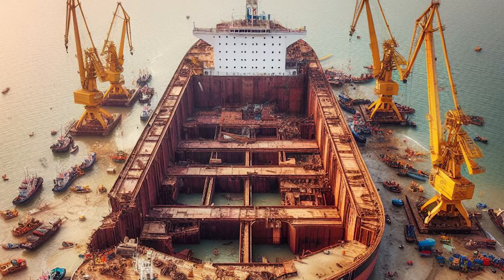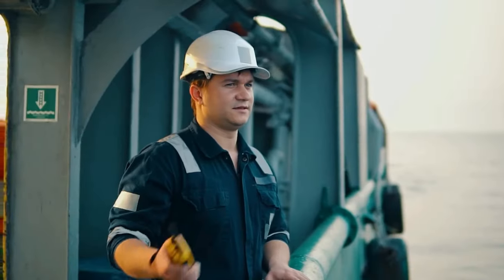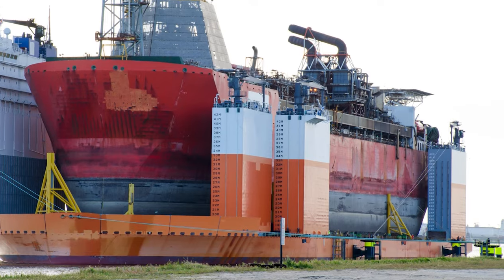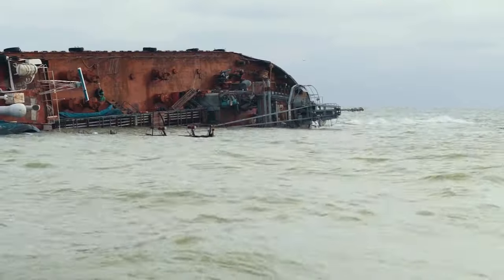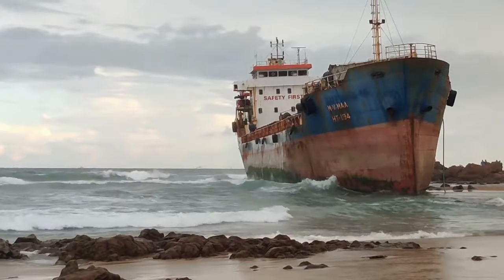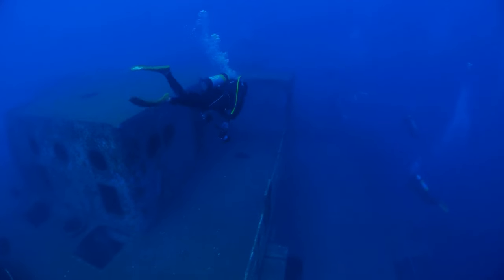Before we get into the nitty-gritty, let's break down what ship salvage is all about. Salvage is a heroic journey of recovering a ship or cargo after an accident or disaster. Whether it's a ship running aground or becoming a sunken treasure, salvage operations are the unsung heroes of the maritime world.